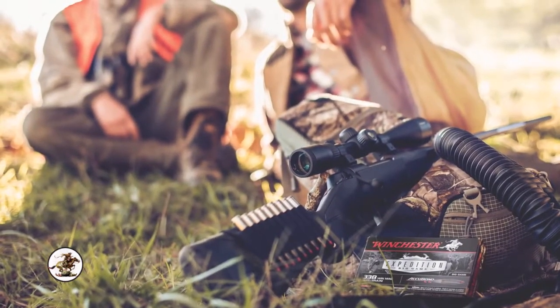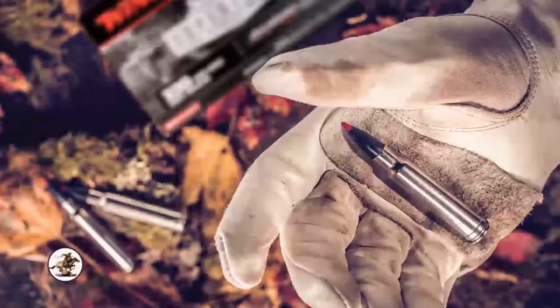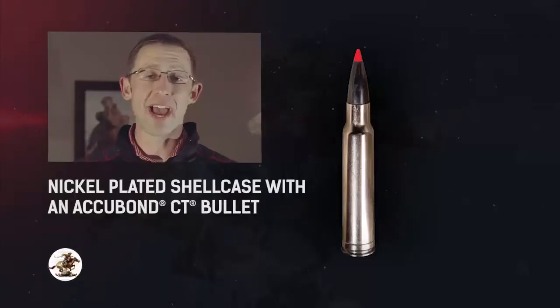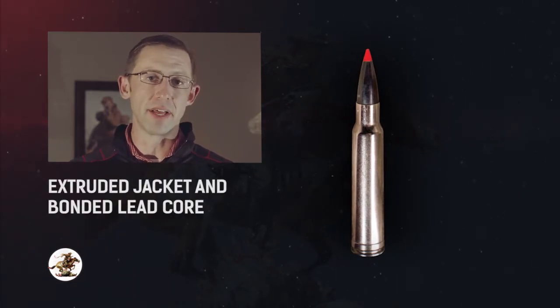Every round of Expedition Big Game pairs a Winchester manufactured nickel plated shell case with an Acubon CT bullet from Nosler. The Acubon CT bullet utilizes an extruded jacket and bonded lead core.